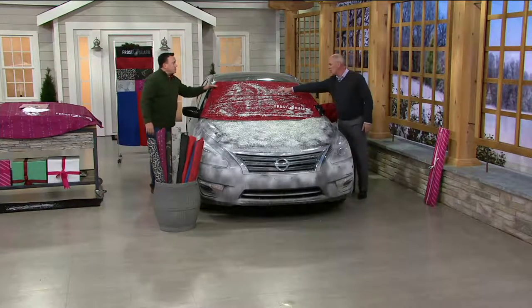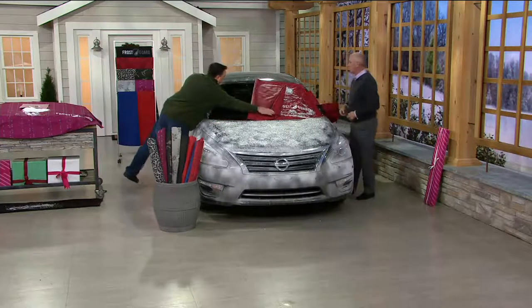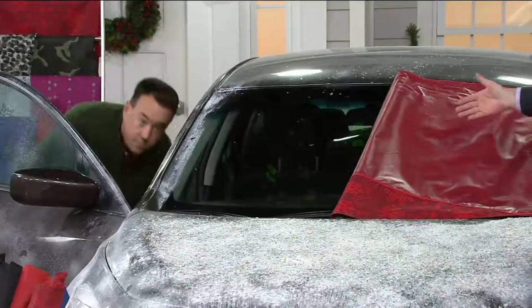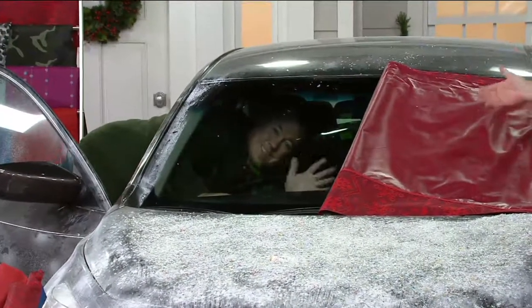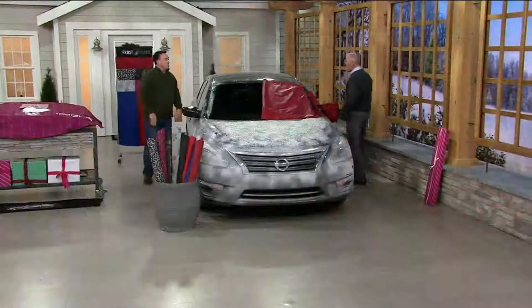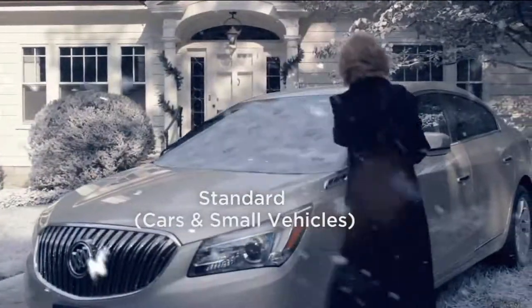Even if you can't reach the middle of the windshield, removal is easy — you just take it off and give it a little toss to one side, then come around and remove it from the other side. You'll still have ice or snow on your side windows, but those you can reach and scrape yourself.